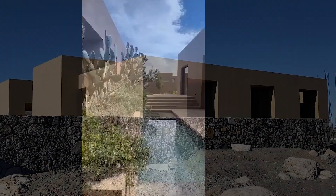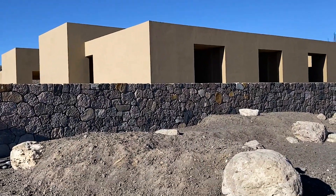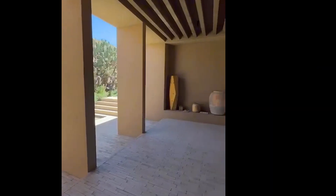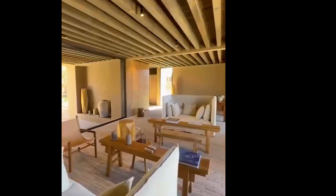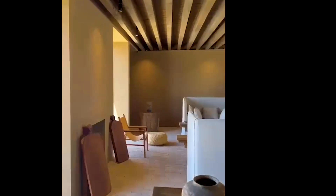The prices are 3,200 pesos per square meter, so very accessible. They start at 3,520,000 pesos for the most accessible lots, and the houses range from 16 million to 22 million pesos.